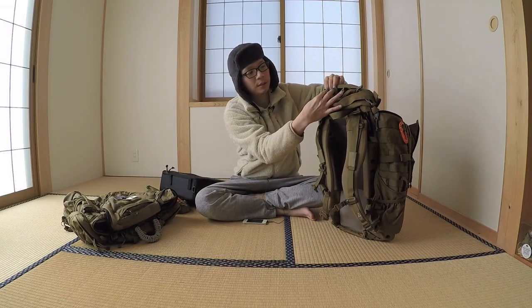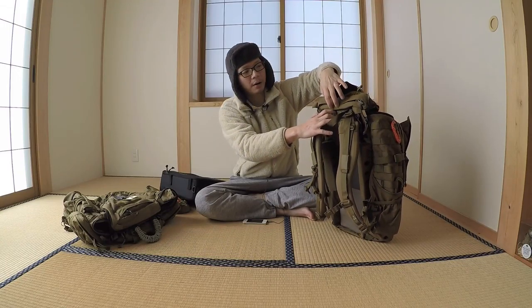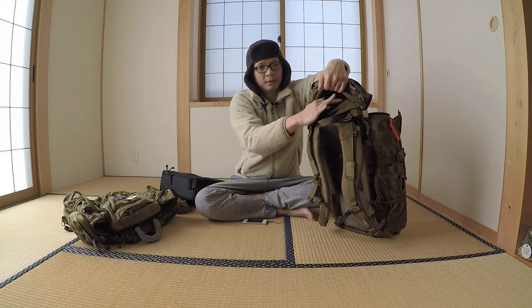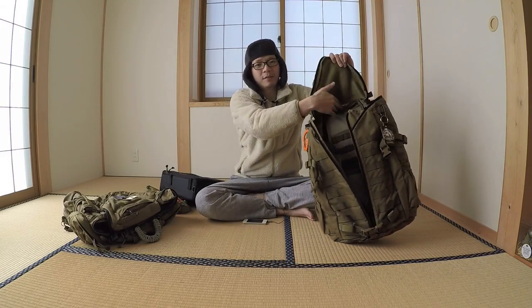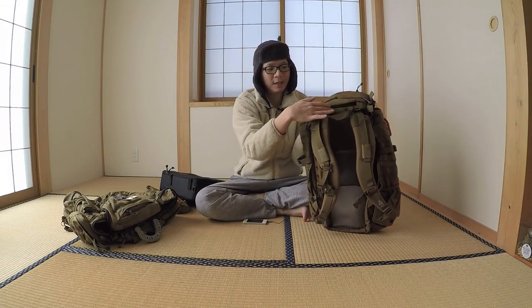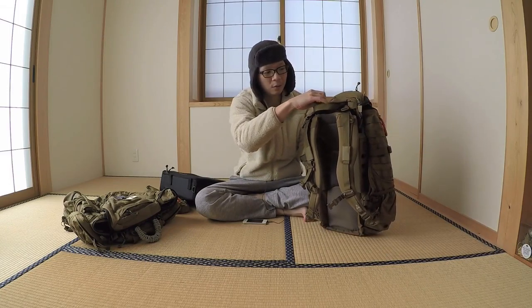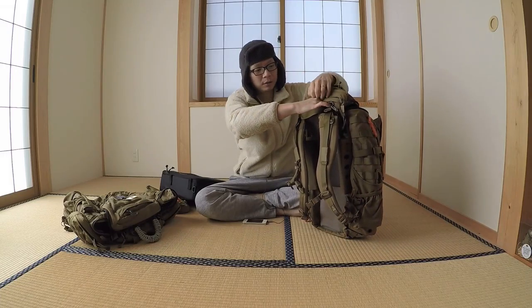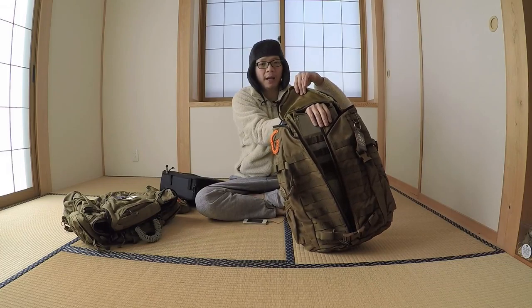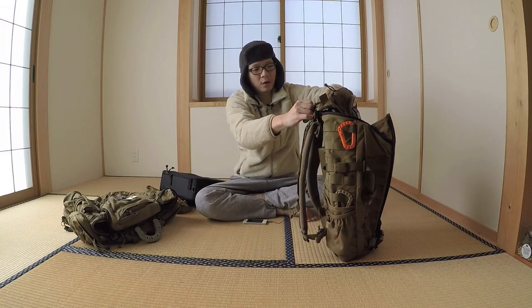On the top you have soft velcro for your MOLLE patches. There's a mini top pocket with a little bit of organization inside — two small ones on the left and one main one on the right. Below that top pocket there's another bottom pocket supported by mesh. And below that, a small zipper that goes left to right giving you access to the main compartment.